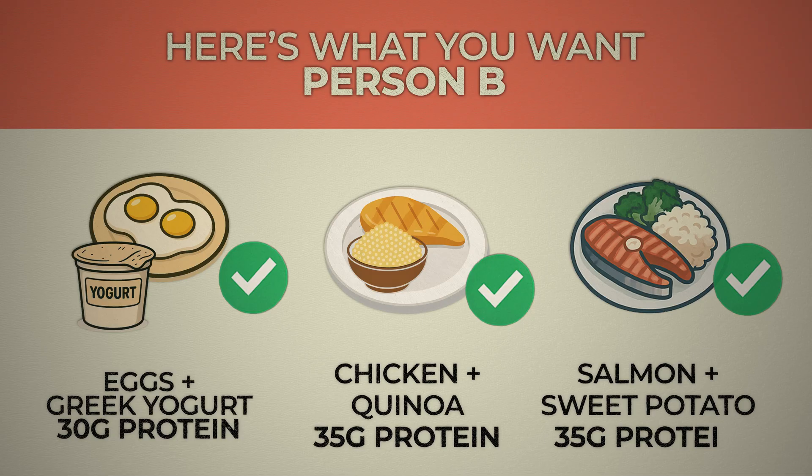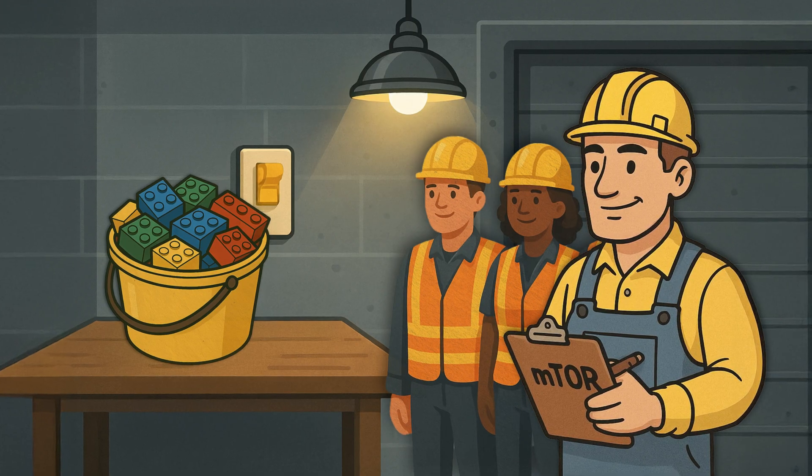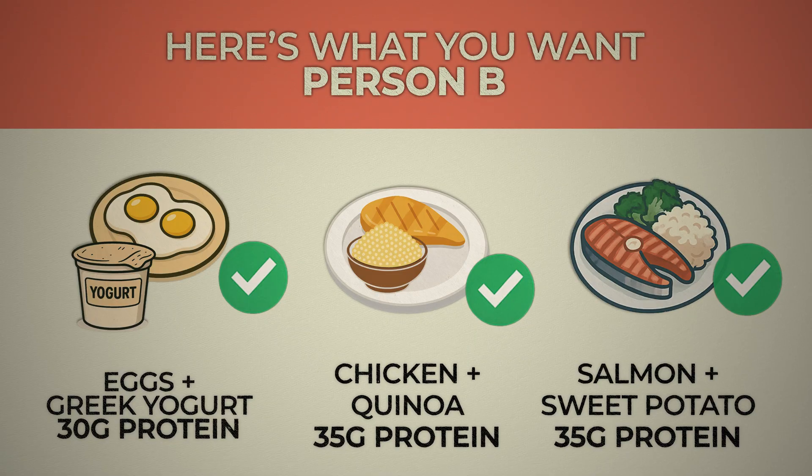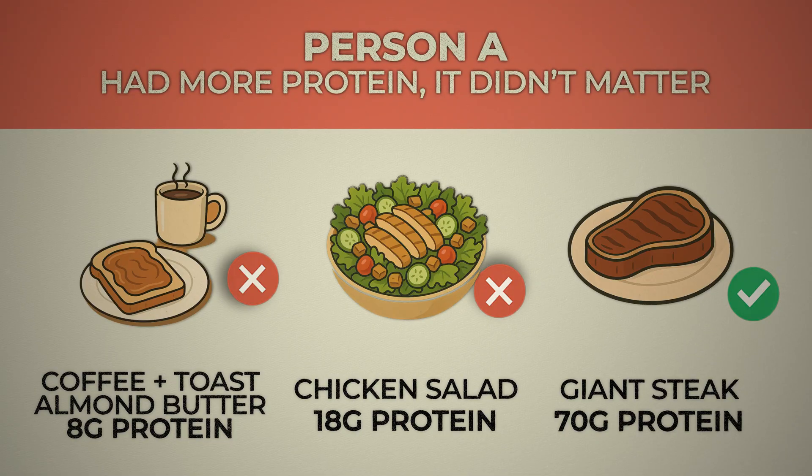Now take Person B. They eat 100 grams of protein in three well-designed meals. Breakfast: eggs and Greek yogurt — 30 grams of protein. Light switch turns on, MPS room turns on, mTOR is contacted, start building. Lunch: chicken and quinoa — 35 grams of protein. That's enough leucine; MPS fires up for the second time. Dinner: salmon and sweet potato — 35 grams of protein from the salmon, enough leucine to flip the light switch on, call mTOR, and start building again for the third time today. Person B had fewer grams of protein for the day but turned on MPS three times. Person A turned it on one time and had more protein.